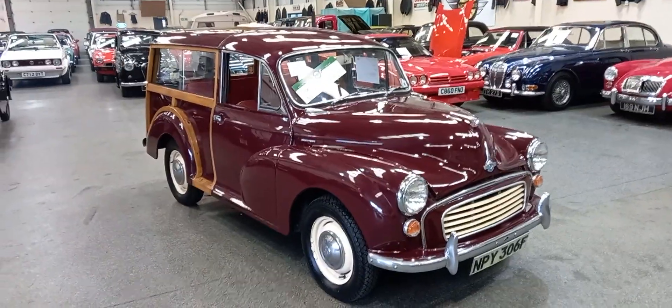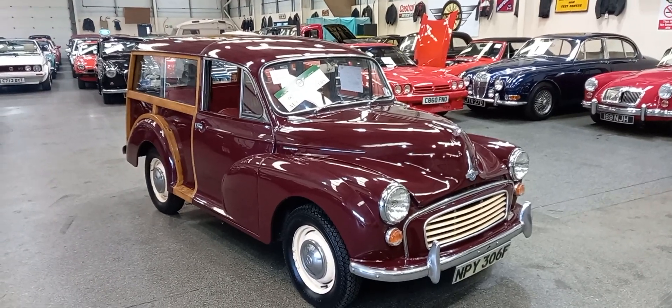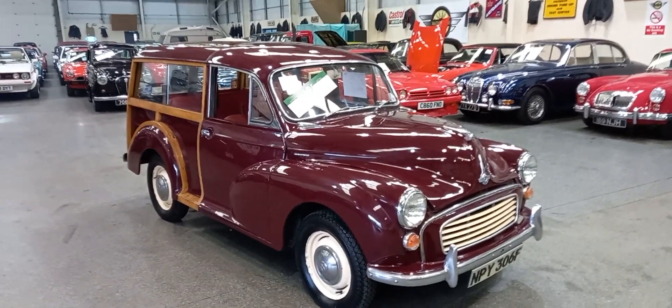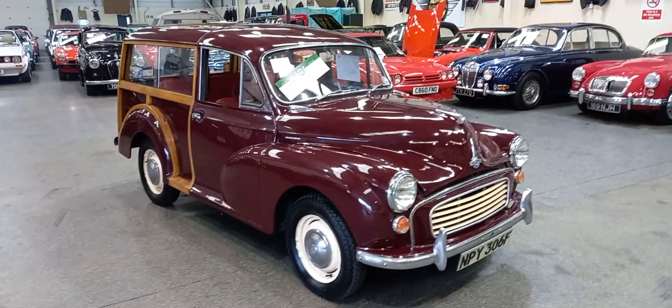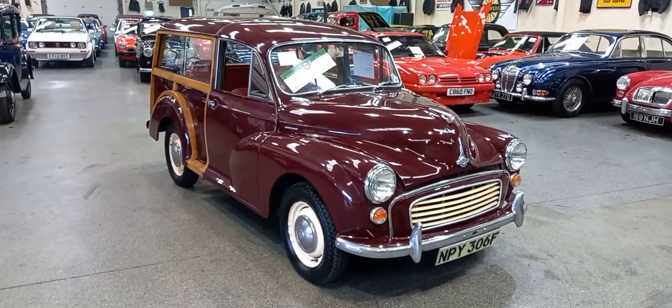We've still got three weeks or so to our next auction, so there's plenty of time to come down. This is one of probably four or five Travelers we've got, all price ranges from three thousand up to probably ten or twelve thousand — so there's one for every pocket. Come down and have a look; I think it's good value for money.